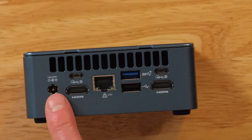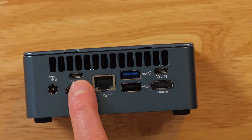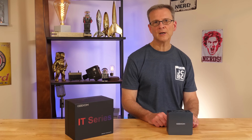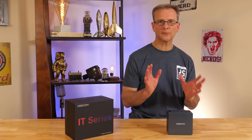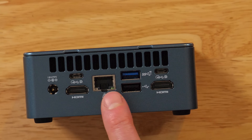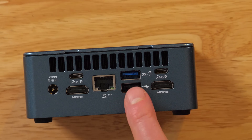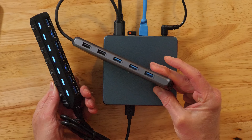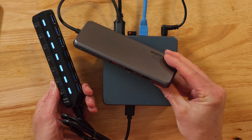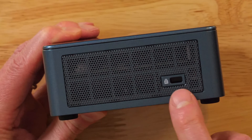On the opposite side, we have the power inlet and two USB 4 Type-C ports providing up to 40 gigabits per second data transfer — both support DisplayPort 8K video. Next are two HDMI 2.0 ports, so this little computer can support up to four monitors. In the middle is a 2.5 gigabit per second Ethernet port, another USB 3.2 Gen 2 port, and a USB 2.0 port for a total of six USB ports. There's also a convenient SD card slot and a Kensington lock slot.